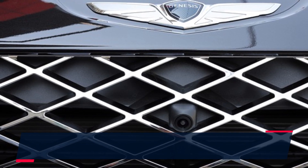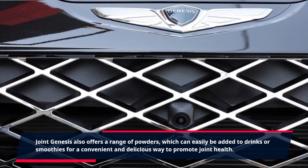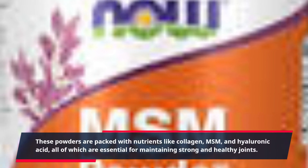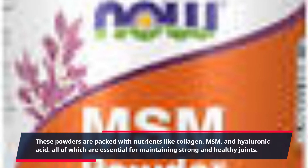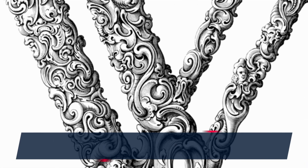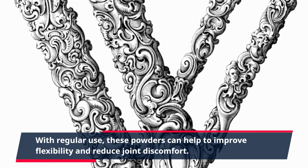Joint Genesis also offers a range of powders, which can easily be added to drinks or smoothies for a convenient and delicious way to promote joint health. These powders are packed with nutrients like collagen, MSM, and hyaluronic acid, all of which are essential for maintaining strong and healthy joints. With regular use, these powders can help to improve flexibility and reduce joint discomfort.